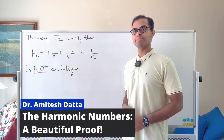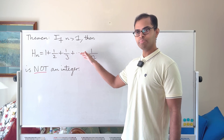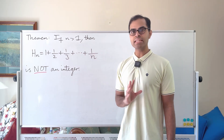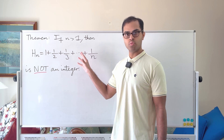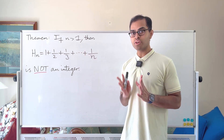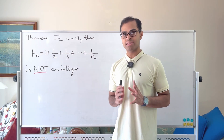We're going to prove a beautiful theorem: the sum 1 plus 1/2 plus 1/3 all the way up to 1/n is never an integer unless n equals 1, in which case it's just equal to 1. Watch till the end for a huge revelation about how this is connected to the most famous unsolved problem in mathematics.